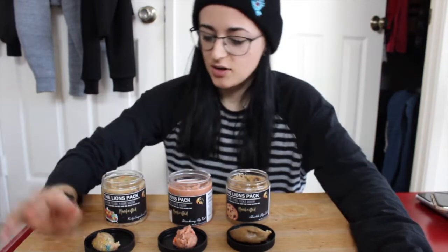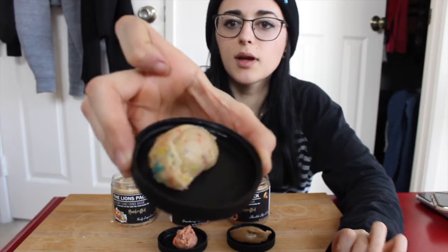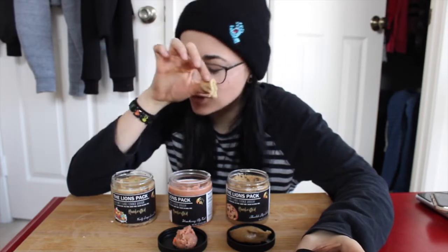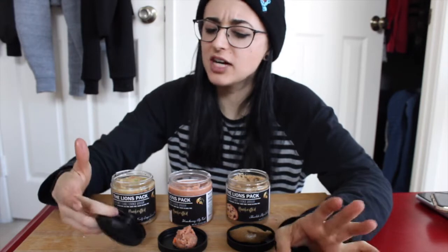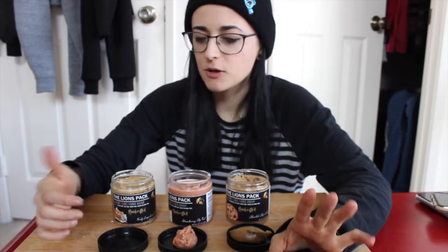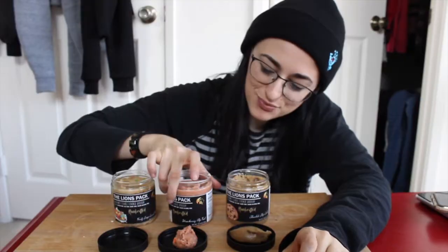Starting with the fruity crisp cereal bowl. This one is 110 calories, 3.5g fat, 16g carbs, and 4g protein for about 2 tablespoons. You can see the little pieces of cereal on it — looks so cool, super soft. It reminds me of Fruit Loops, which I used to love. It's got that fake fruity sugary flavor — that is delicious! That's gonna be deadly for me, wow, so good.